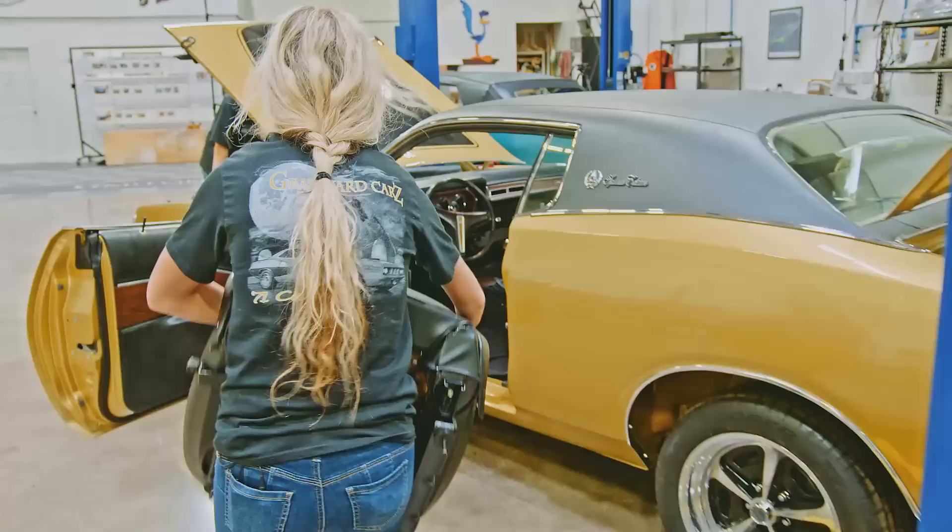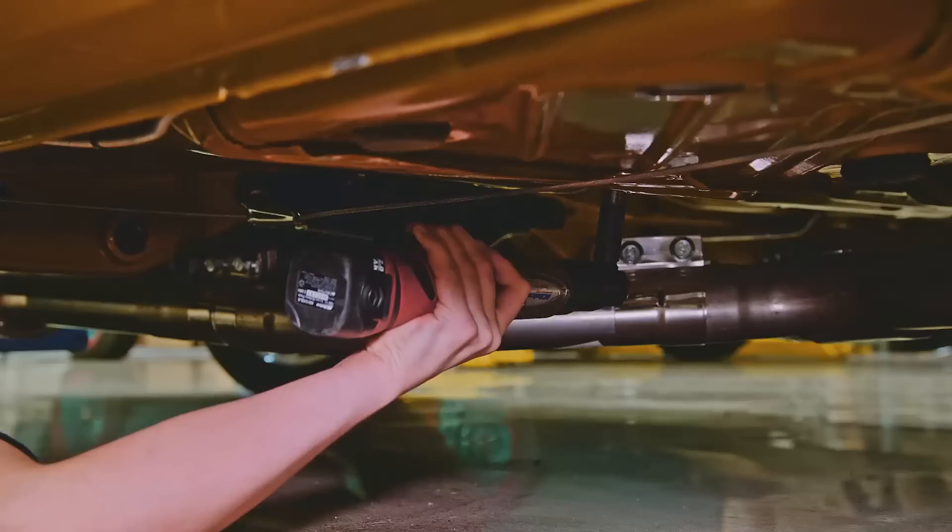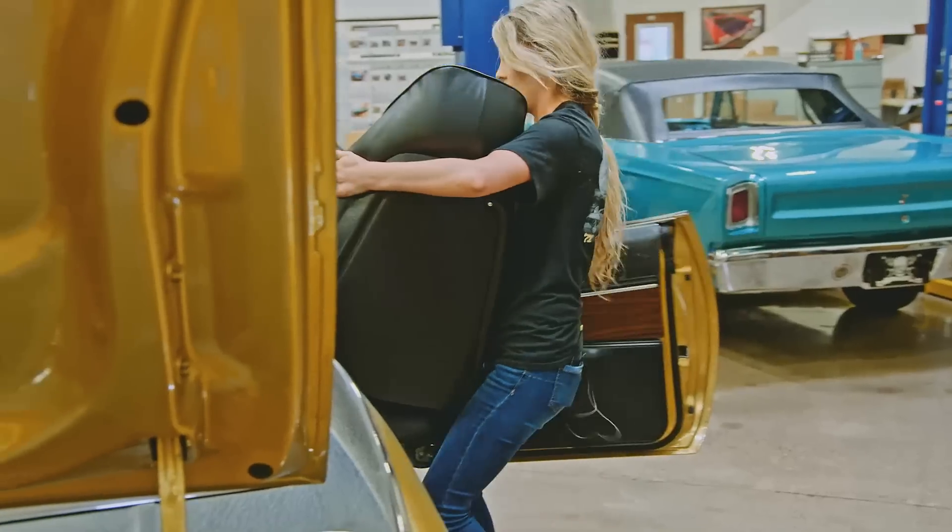With the owner only days away, Alyssa is tasked with installing the 1972 Charger's interior.